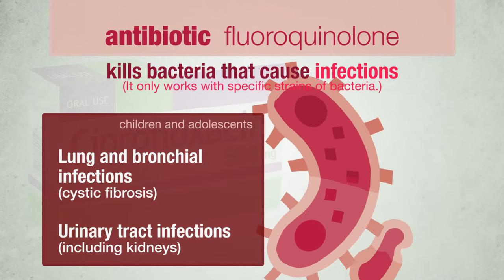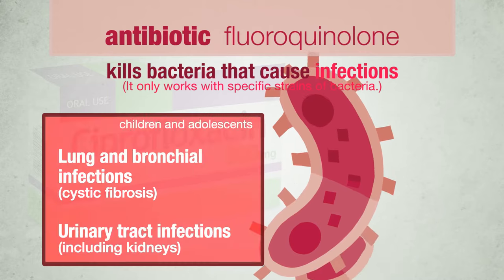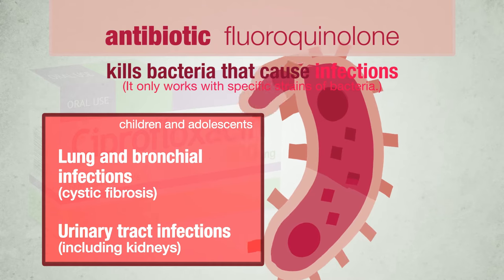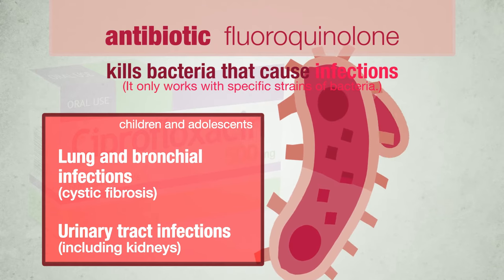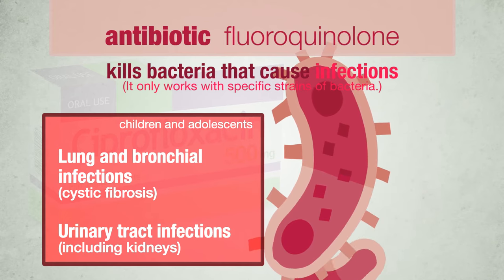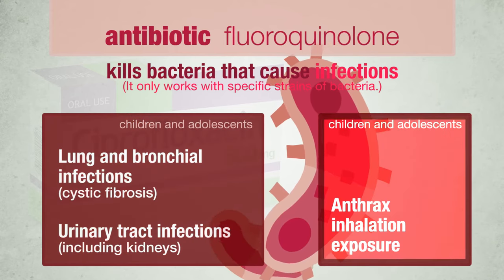Ciprofloxacin is only used in children and adolescents under specialist medical supervision to treat lung and bronchial infections in children and adolescents suffering from cystic fibrosis, complicated urinary tract infections including infections that have reached the kidneys, and anthrax inhalation exposure.